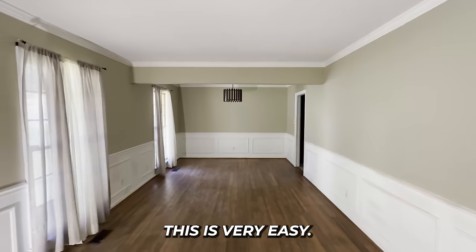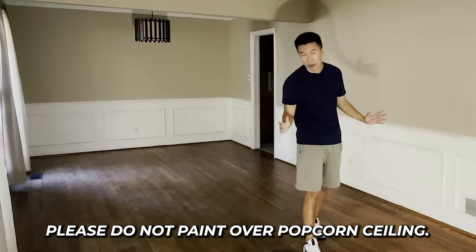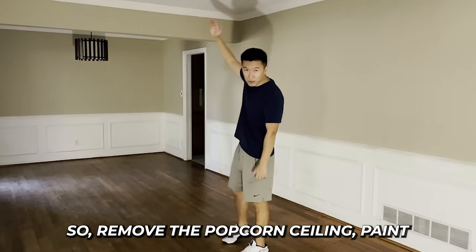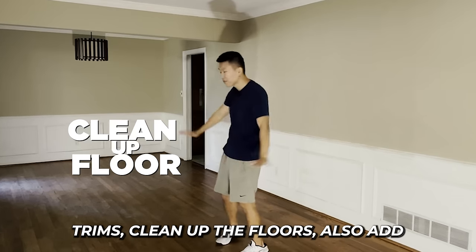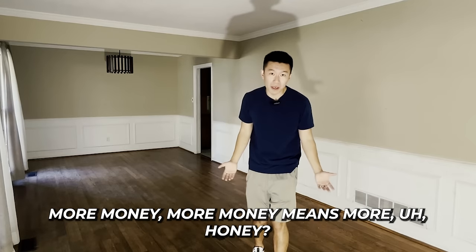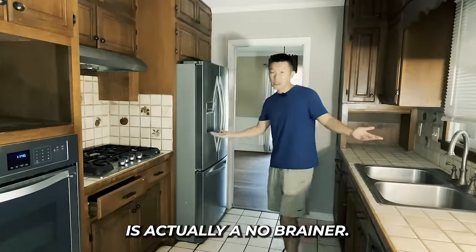For the living room and dining room, this is very easy. Remove the popcorn ceiling — do not paint over popcorn ceiling, that's a sin. So remove it, paint the ceiling after, paint the walls, paint the trims, and clean up the floors. Also add a light in the middle of this room. More light means more space, and more space means more money.